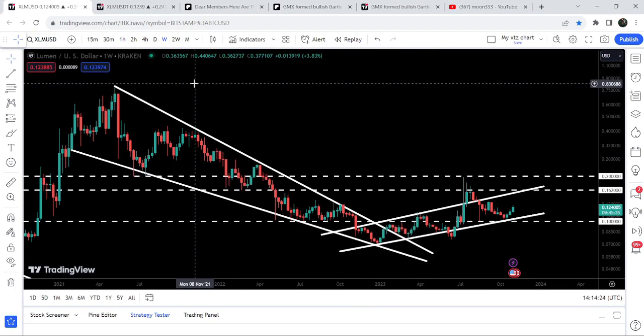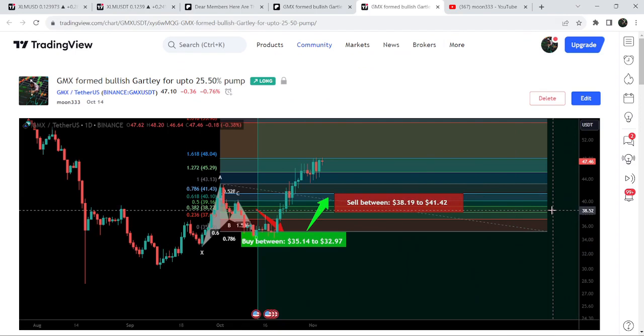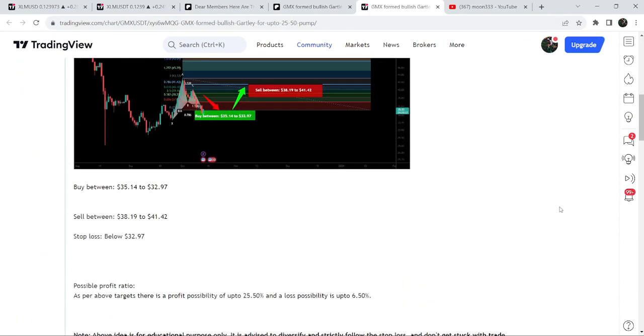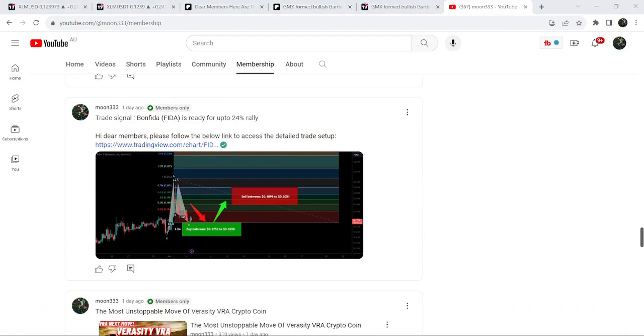The final target for this huge breakout from this big falling wedge pattern is here at the top of the wedge — approximately between 80 cents to one dollar. So this was the update so far. I hope you liked the analysis. Do hit the like button, subscribe to the channel, and for more trading signals you can join me as a YouTube member or Patreon member. You can find the link in the video's description. Take care, goodbye.